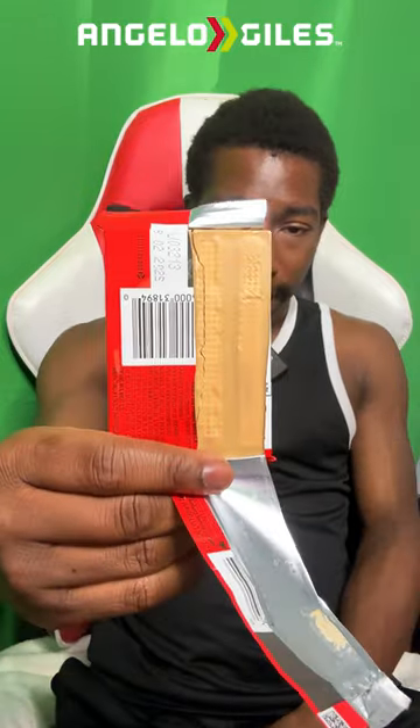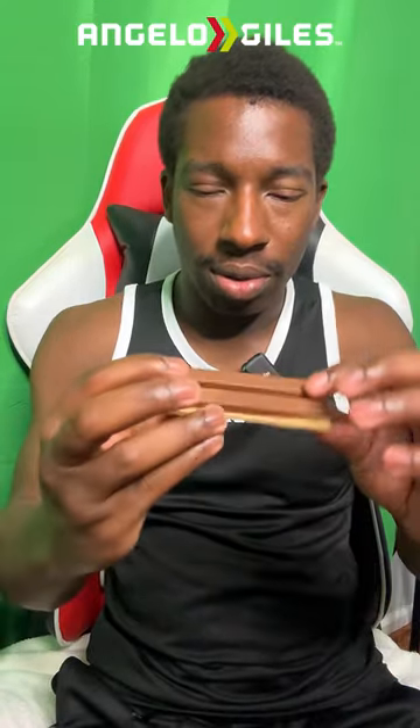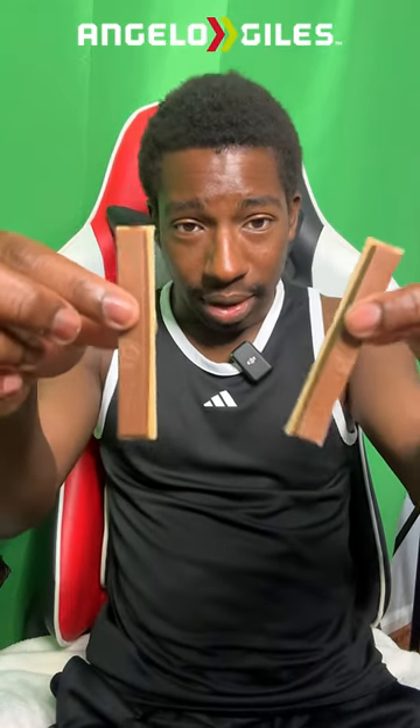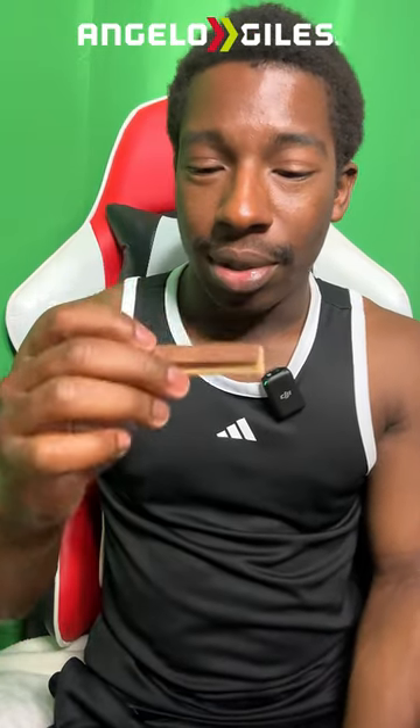They look kind of interesting from the back side. They did break a little bit, but it looks like the chocolate didn't cover all the way. Oh, it is two-tone — that's kind of cool. I wonder how they did that. It smells really sweet.